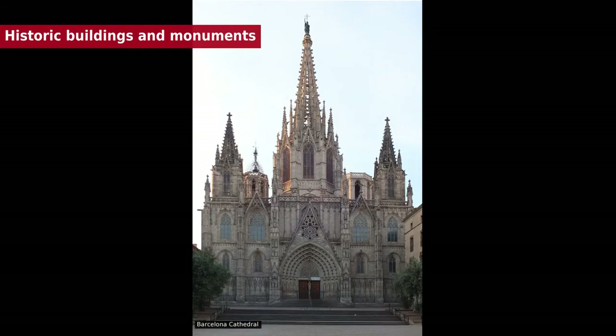The Palau de la Música Catalana and Hospital de Sant Pau, designed by Lluís Domènech i Montaner, were included in the UNESCO Heritage List in 1997.